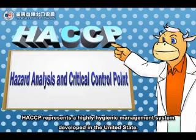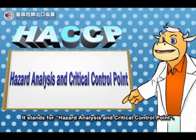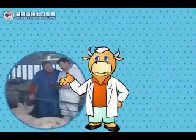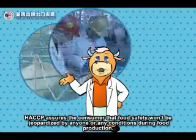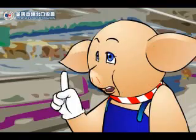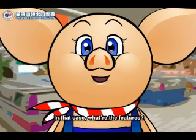HACCP represents a highly hygienic management system developed in the United States. It stands for Hazard Analysis and Critical Control Point. In other words, it's a hygienic management system for producing food. HACCP assures the consumer that food safety won't be jeopardized by anyone or any conditions during food production. I get it. In that case, what are the features?